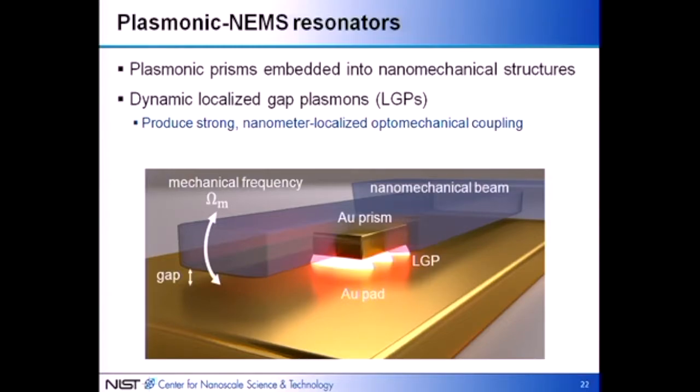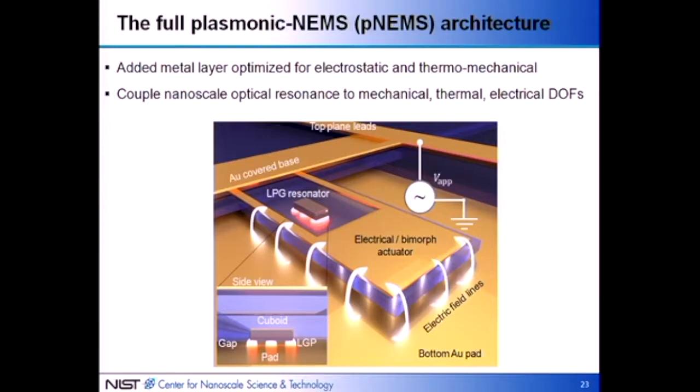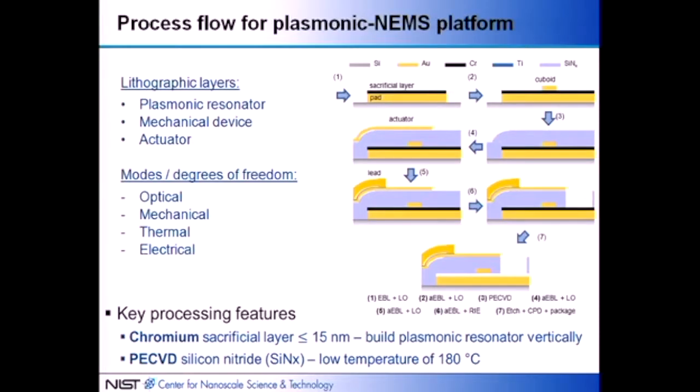We can build this and embed the top prism into a nanomechanical cantilever. The cantilever moves up and down, the gap gets modulated, the resonance gets modulated, and you can measure it. We're MEMS people, so let's build more interesting things: put a metal layer on top of the cantilever. First, we can apply voltage between this top metal layer and the substrate to move the cantilever electrostatically — exciting mechanical motion or DC-tuning the gap. Second, the metal creates a bimorph, so if temperature changes, the cantilever shape changes, coupling thermal modes to mechanical modes.